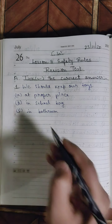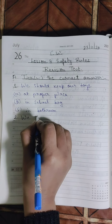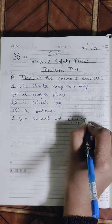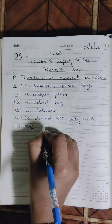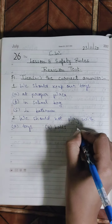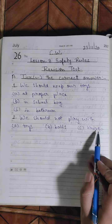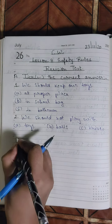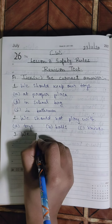Number two: We should not play with — Option A: toys, Option B: ball, Option C: knife. We should not play with which one? Put a tick mark in front of the correct answer — is it toy, is it ball, or is it knife?